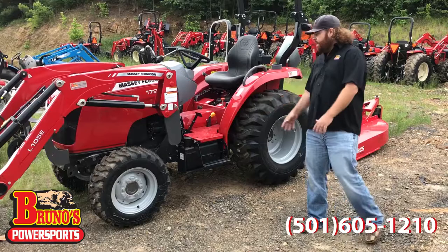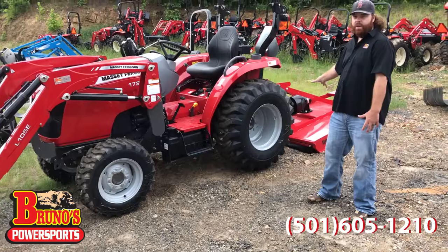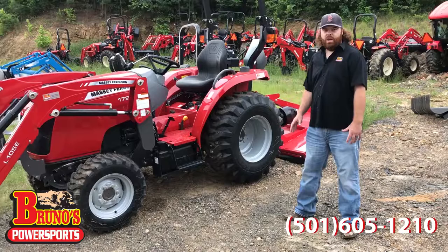So you owe it to yourself to give us a call. This guy right here needed a 5-foot bush hog. A lot of dealers won't tell you this, but there's a $500 rebate on this bush hog. This is a slip-clutch Woods bush hog, and Woods is one of the best implements around. He bought this for $700 using our rebate program.